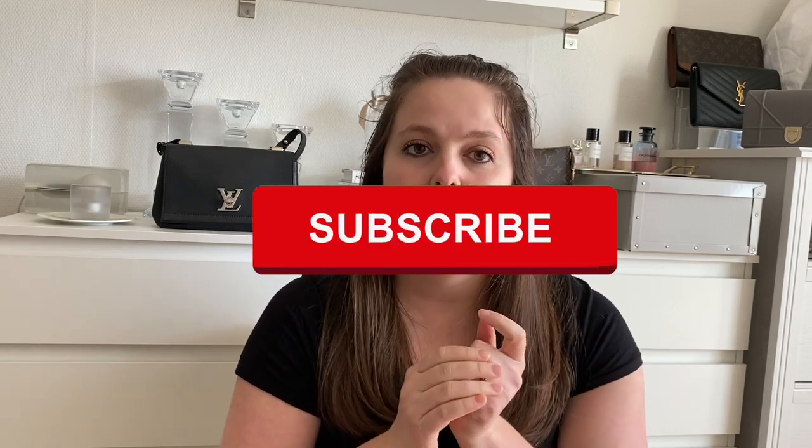Hey guys, welcome to my channel. My name is Paula and on this platform we discuss designer fashion, luxury, and lifestyle in a more practical and sensible way every Monday and Thursday. In this video we're going to witness me eat my own words — we're going to be talking about the Louis Vuitton pochette or key pouch, which I have in the monogram canvas. This is kind of an update to my review video of the key pouch that I made around a year ago — I will link it here in case you want to have a look.